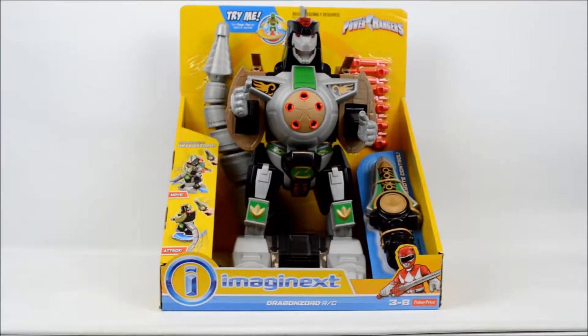Hi and thank you for tuning in to Cat's Egg. Here we have for sale our Imaginex Power Ranger Dragonzoid mechanical RC figure that stands around 13 inches.